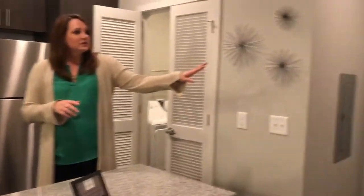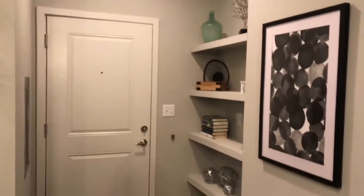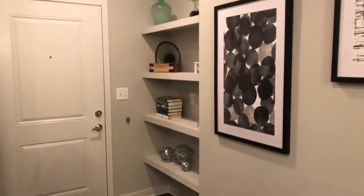You'll notice built-in shelves as you enter the apartment — great for decorating and extra storage. You can utilize that however you please.